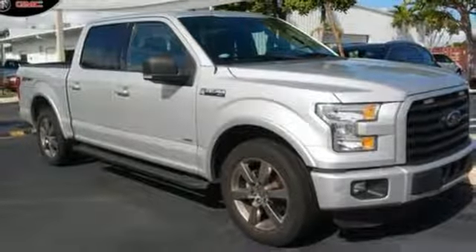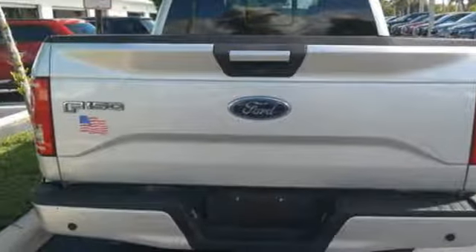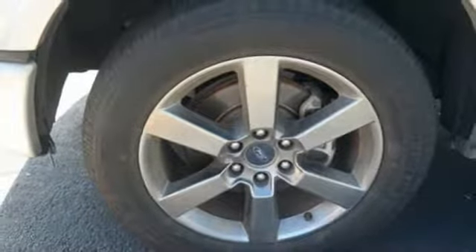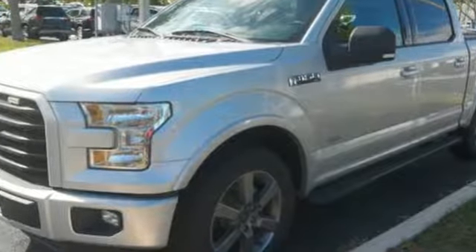Twin-turbo V6 engine, active grille shutters, gas pressurized shocks, and voice activation. The Car Connection explains: make no mistake, every square inch is detailed to cheat the wind to make it easier to extract every possible tenth of a mile per gallon from a classically styled pickup truck.